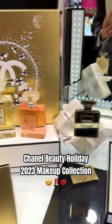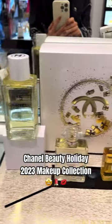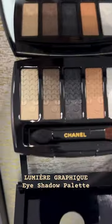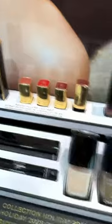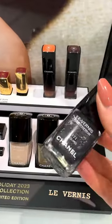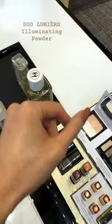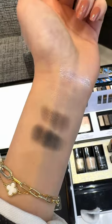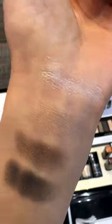Chanel Beauty's Holiday 2023 makeup collection has finally arrived in Australia. The sequin embossing on the Lumière Graphic eyeshadow palette is beyond stunning. Check out the shimmering nail polishes — love this sequins shade. Swatches of the Duo Lumière Illuminating Powder — I find these just a little bit too glittery. What do you guys think? The eyeshadow palette is magnificent, especially that top shade — wow!